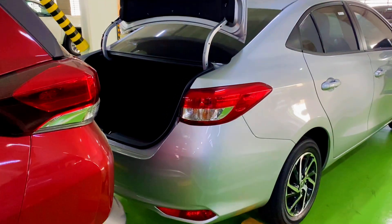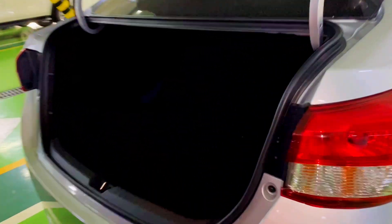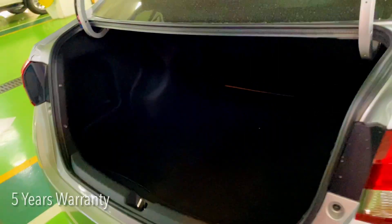Now I'll show you the spacious trunk of the Vios. By the way, the warranty is normally 100,000 kilometers or three years, but it's now extended to five years.